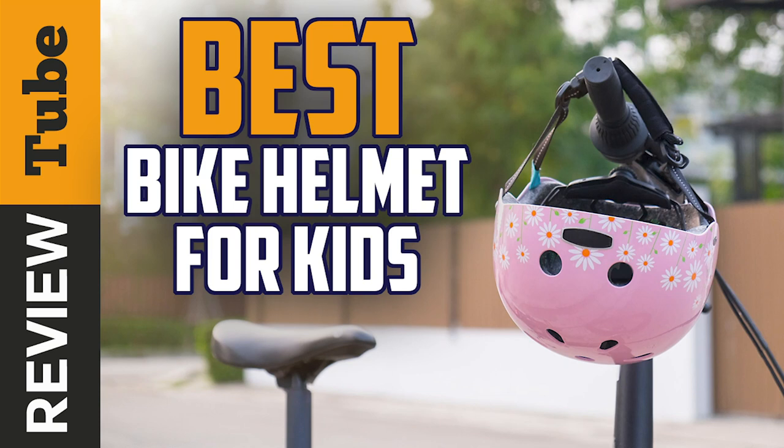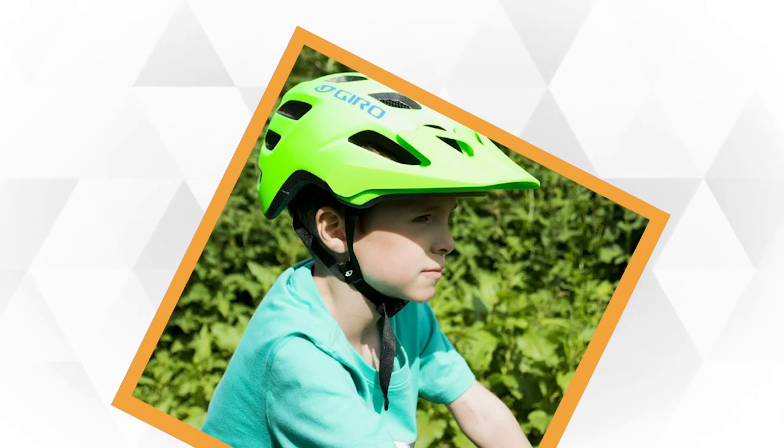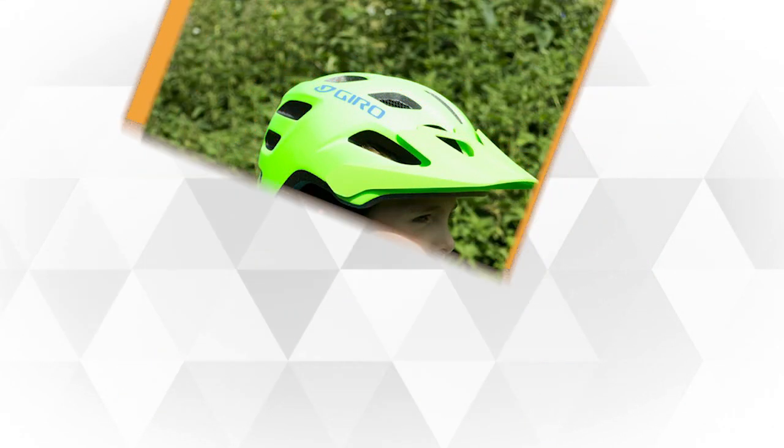Experts say that having an expensive helmet doesn't necessarily mean you're going to be safer. It's really a combination of quality materials, lightweight, ease of buckling, breathability, and a good fit.